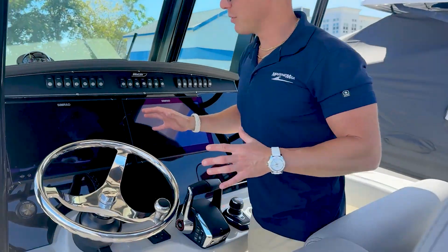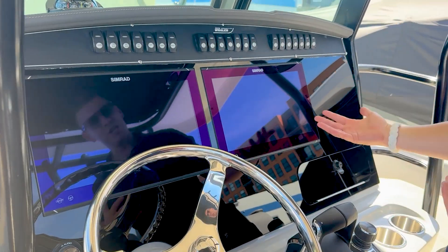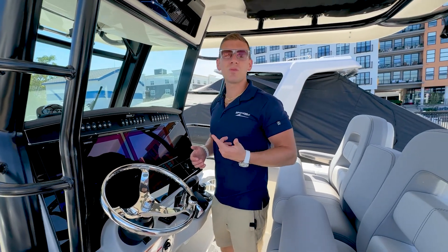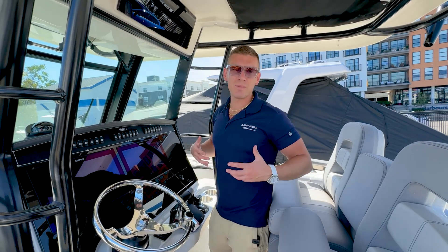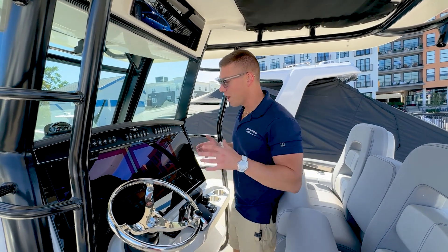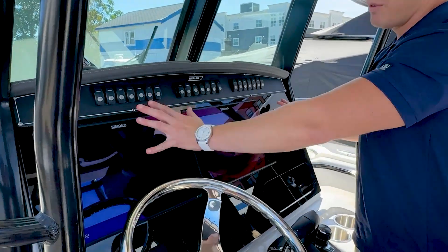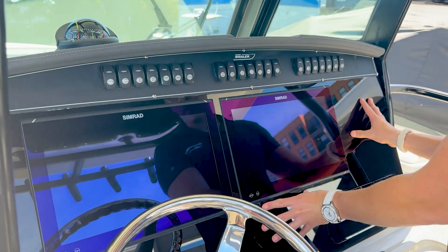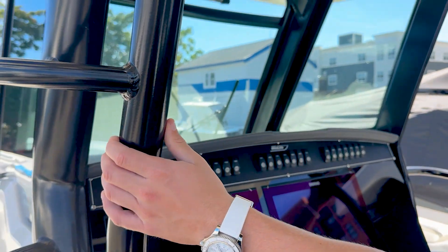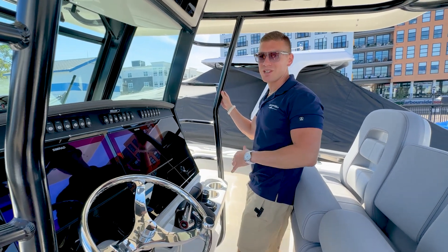For electronics, we brought her in with twin Simrad multifunction displays — your GPS, chart plotting, navigation, fish finder. You can option the boat out with clear radar and any electronics to make your boating easier and life smoother out on the water. I love that it's an inlaid, flush-mounted, full black acrylic dash. It's very pretty. Add that with the black framing up to the hardtop, it's really a nice modern design and a sleek-looking boat paired with those black Mercurys — she's gorgeous out there.